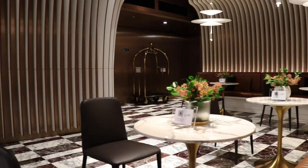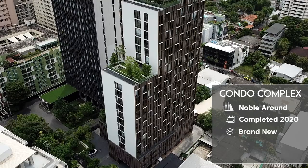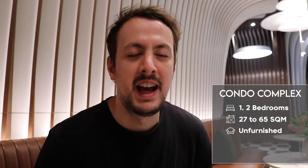A bit about the building: it was finished in 2020, making it brand new. There are a total of 25 floors and 274 units. The units available for purchase are one and two bedrooms that range from 27 square meters all the way up to 65 square meters. In this video I'm going to be showing you around five different size units.